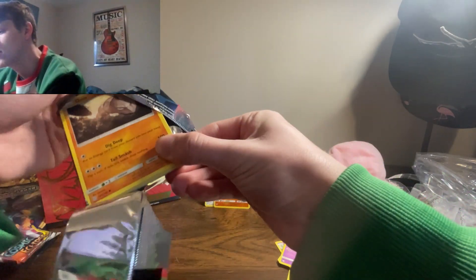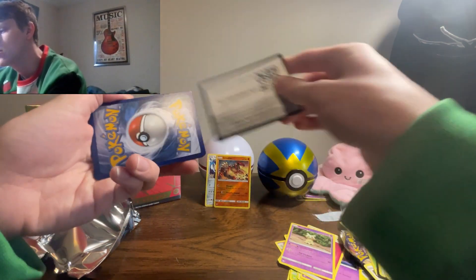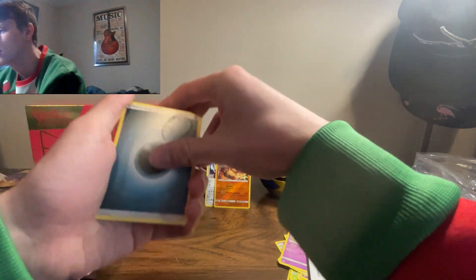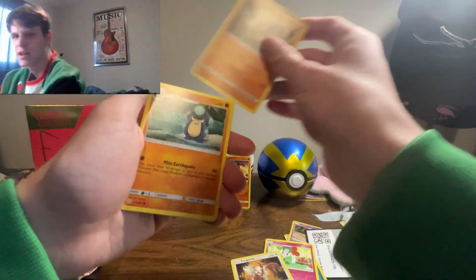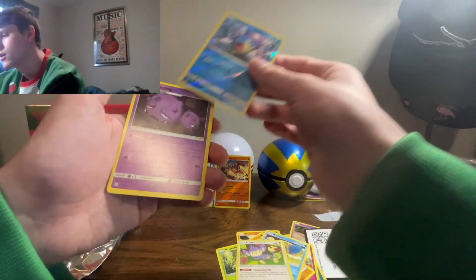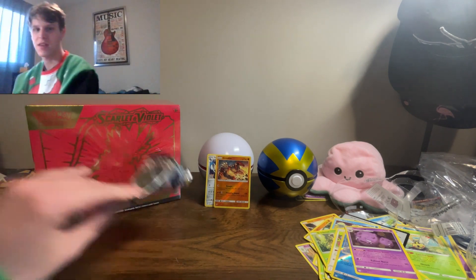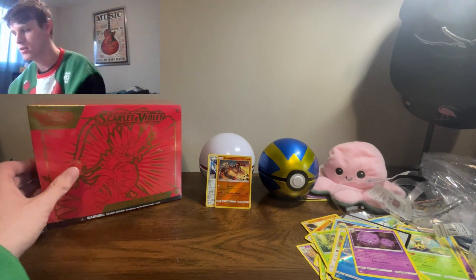This last Cosmic Eclipse pack is going to have the most amazing pull we've ever pulled in our life. Code card, four from the back — I stopped collecting during this era so I'm not sure about the pack trick. I do remember opening a ton of Guardians Rising though. We didn't get anything in Cosmic Eclipse. Not too surprising — Cosmic Eclipse is a very hard set to pull anything good from.